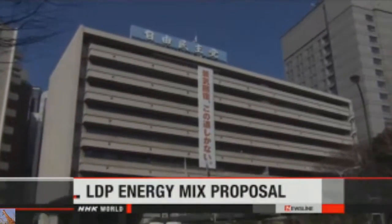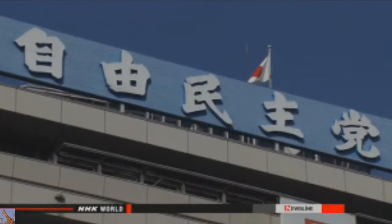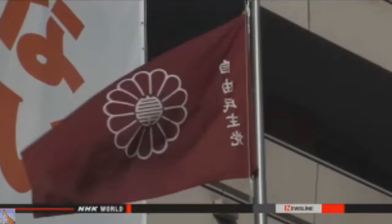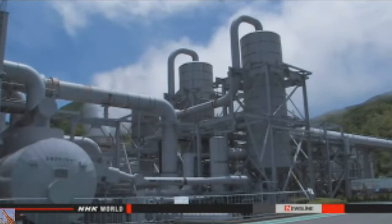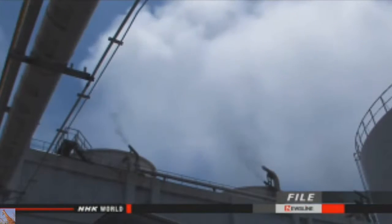The LDP panel says Japan must overcome energy restrictions to achieve full-scale economic growth. It said the cost of electric power must be brought down as much as possible. The panel calls for making greater use of geothermal, coal, hydro, and nuclear power.